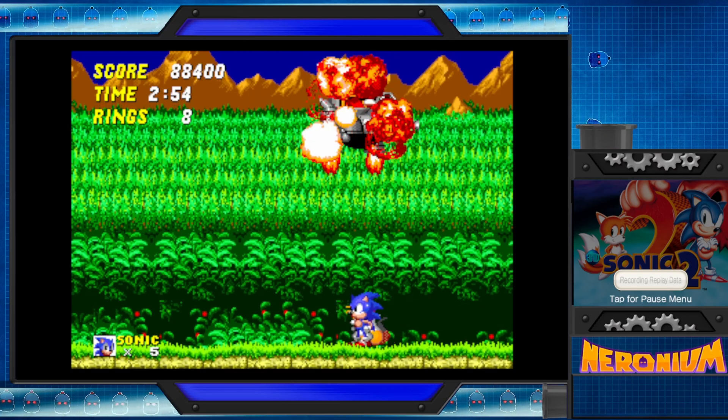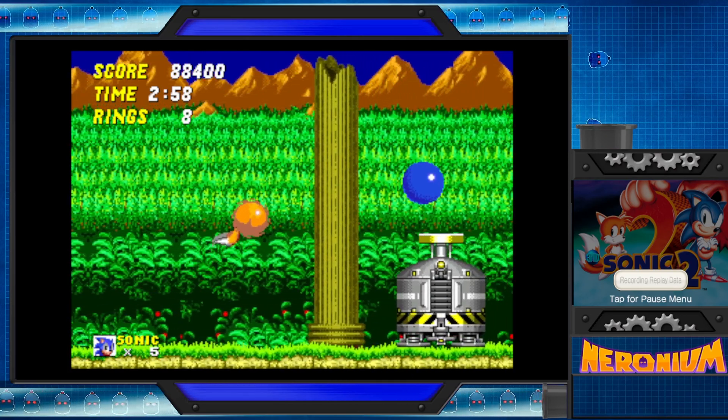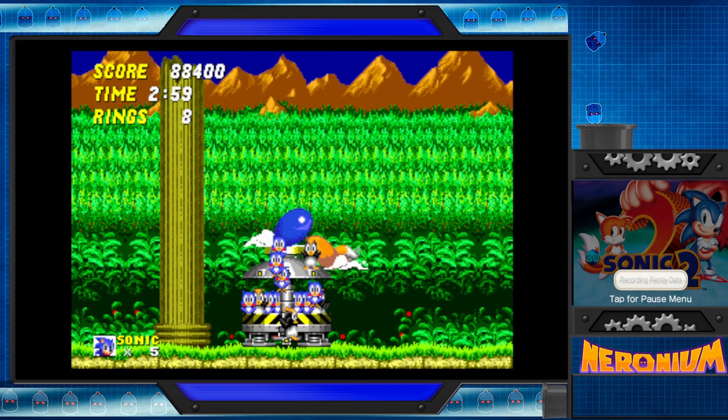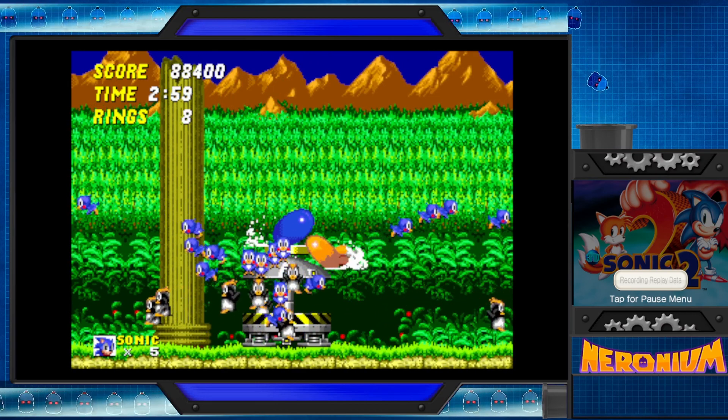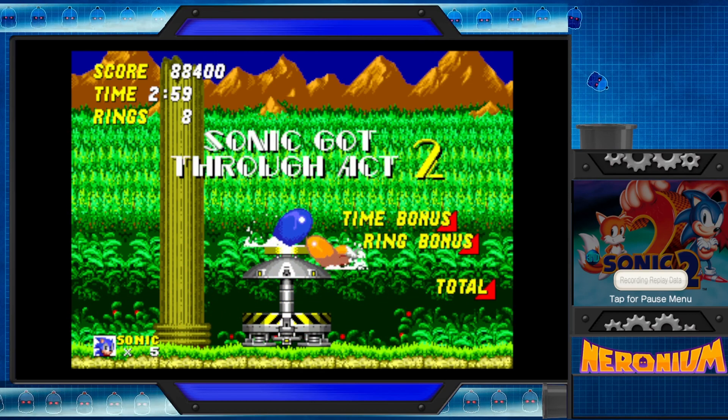This was developed by Sega Technical Institute. If Majora's Mask and Fallout New Vegas can reuse assets and make a better game, then it can work here too. Reusing assets apparently just makes a better game.